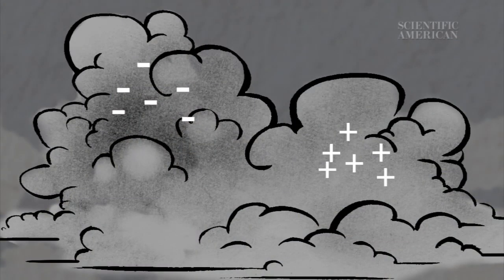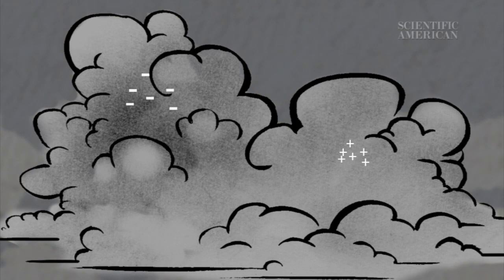These sparks can also fly between the negative areas of the storm cloud and the positive areas on the ground — say through a tree or a golf club. Simple, right? But there's a problem: the electric fields measured in thunderstorm clouds typically aren't big enough to trigger a spark. So, what sets it off?